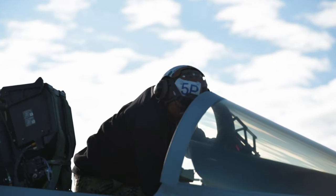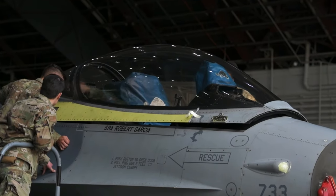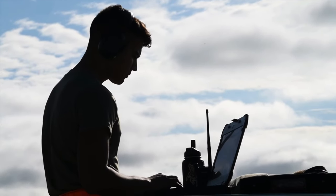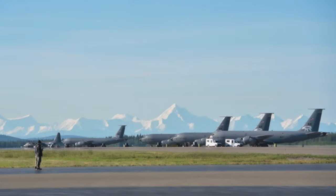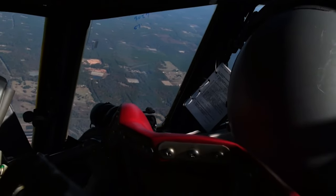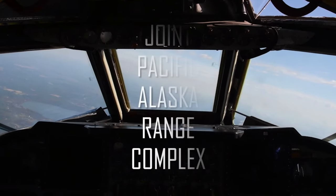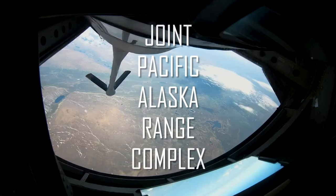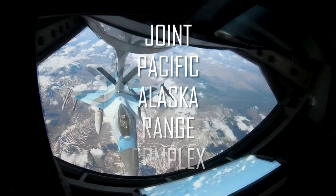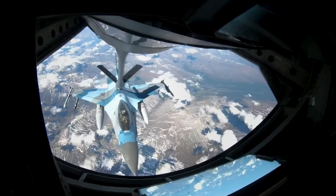We also bring in all the maintenance, support, logistics, and all of our Intel. We have ground parties out there in the range as well. We are in a unique situation up here in Alaska — we're isolated up here, there's a lot of space, several hundred miles of airspace for them to operate in, and that also simulates some real-world considerations. It really brings in all domains of warfare.